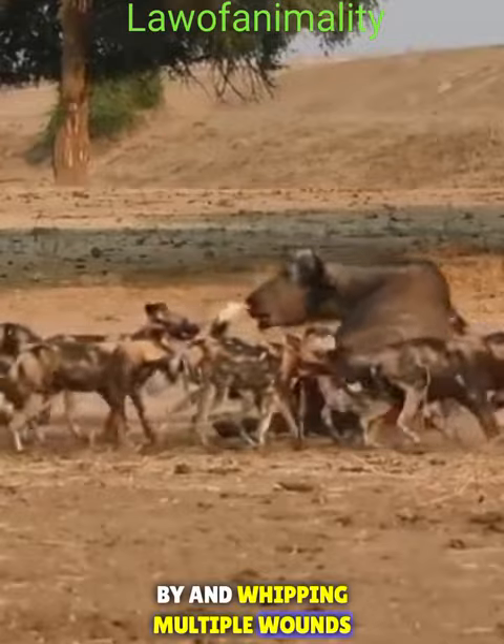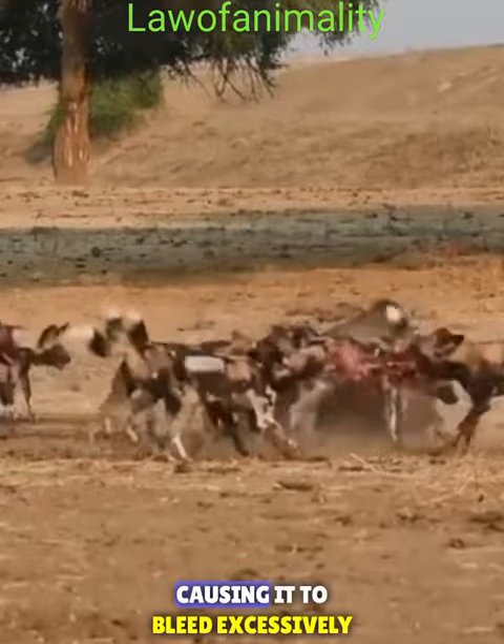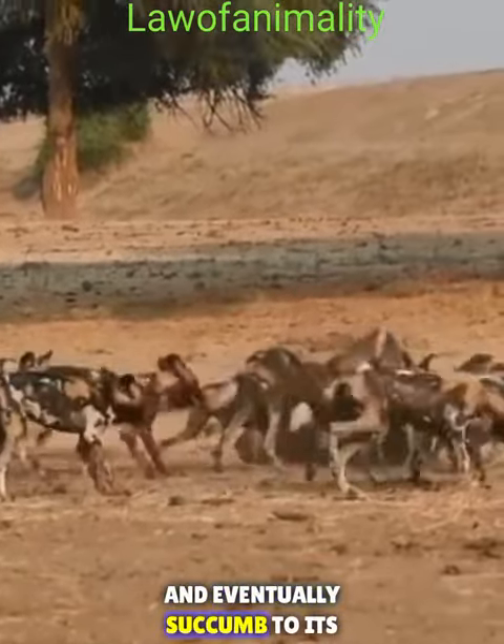By inflicting multiple wounds, they weaken the buffalo, causing it to bleed excessively and eventually succumb to its injuries.